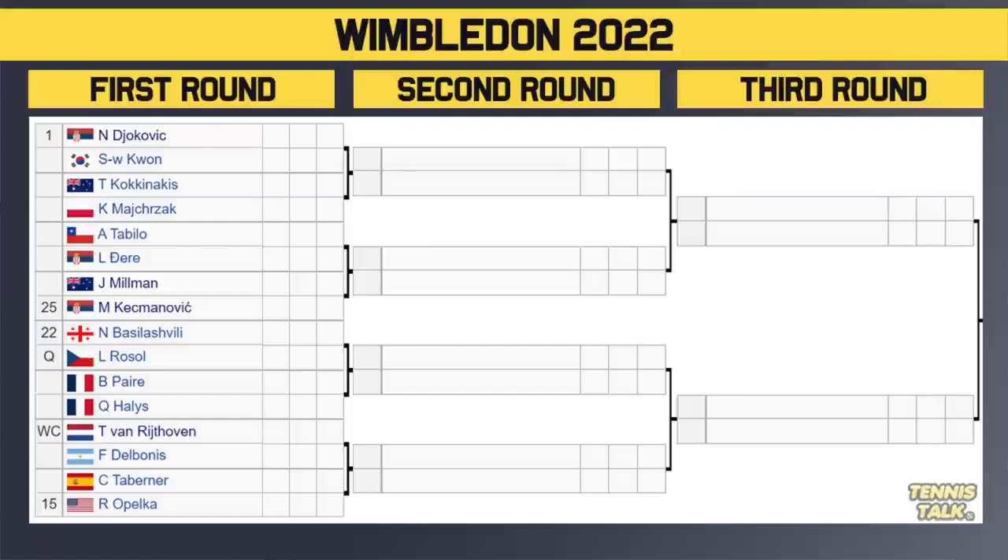At the top we've got number one seed Djokovic — 32 seeds of course in this one. Djokovic versus Kwon in the first round. Winner of that match takes on either Kokkinakis or Majchrzak in the second round. Then we've got Tabilo versus Gerrard — winner of that takes on either Millman or the 25th seed Kecmanovic in the second round.